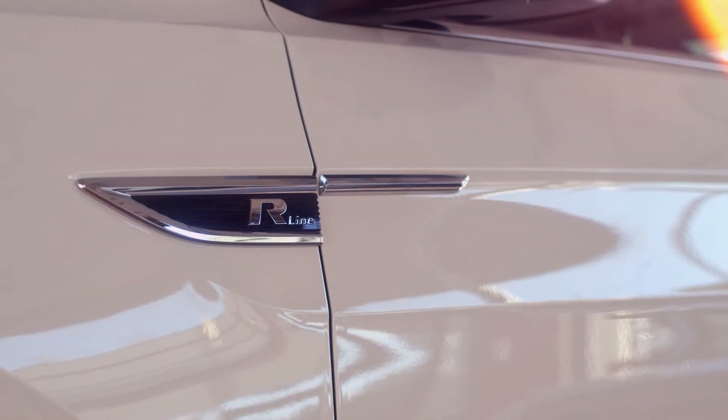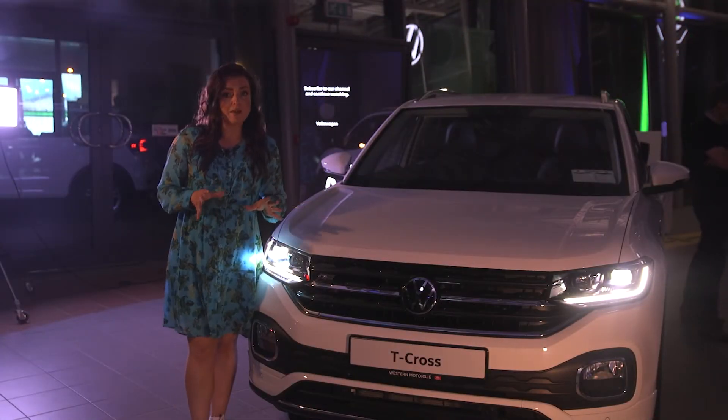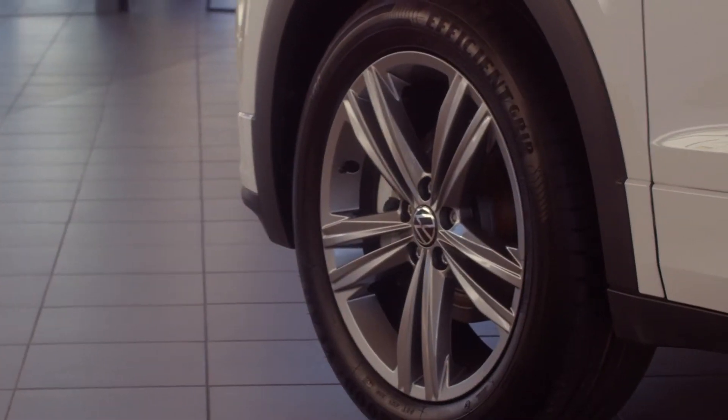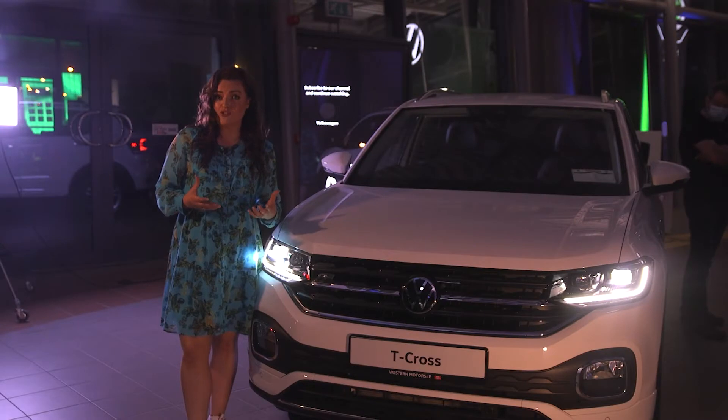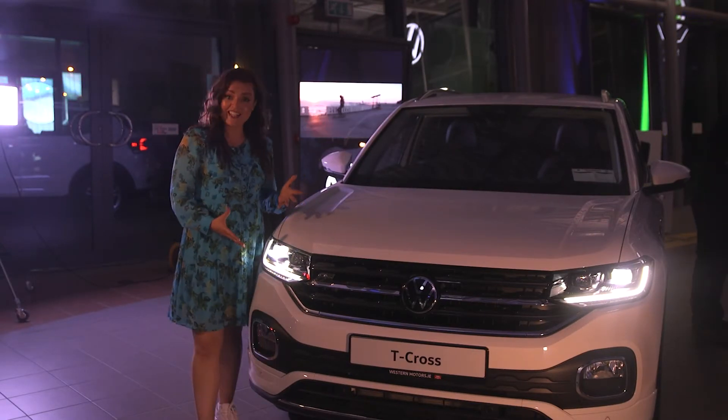Probably the biggest head-turner in the price range for a compact SUV segment. The baby in the Volkswagen SUV range, for a car with 17-inch wheels it actually drives surprisingly smooth — a real cruiser. Look at the amazing headlights.